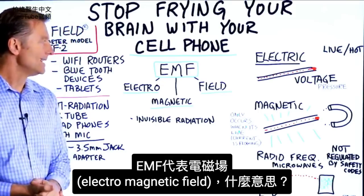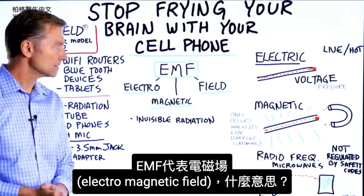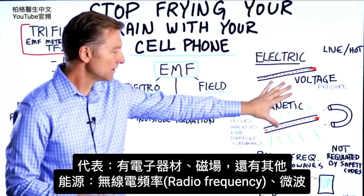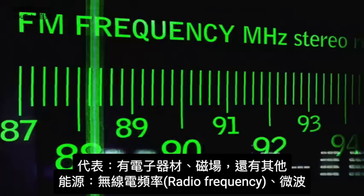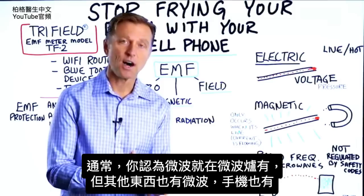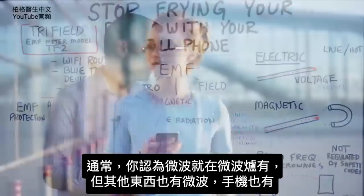So EMF — what is it? It stands for electromagnetic field. You have an electric component to it, a magnetic field part of it, and you also have other fields of energy: radio frequencies and even microwaves. Typically you think of microwaves being the microwave oven, but there are other things that will give you microwaves, including your cell phone.